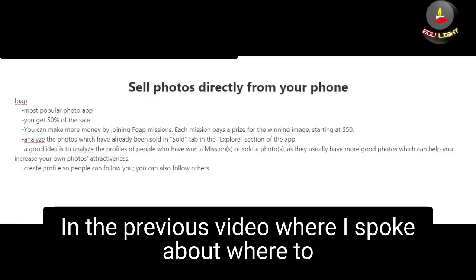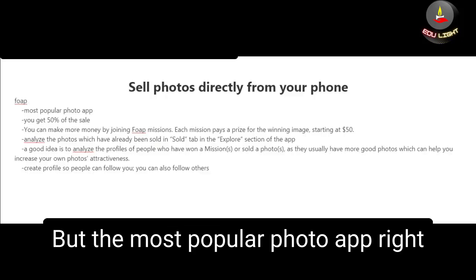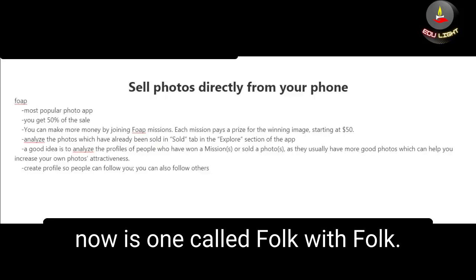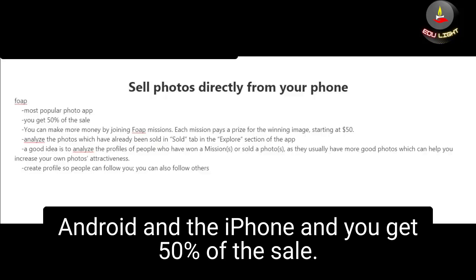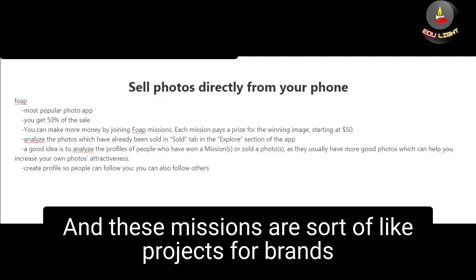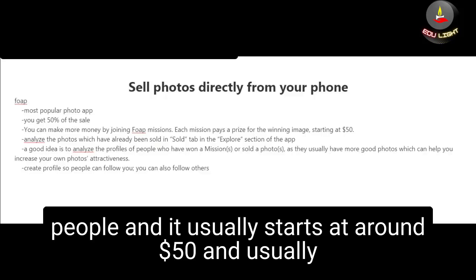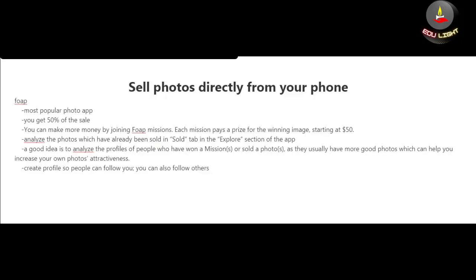You can also sell your photos directly from your phone. The most popular photo app right now is called Foap. You download it — it's available for both Android and iPhone — and you get 50% of the sale. You can also make more money by joining what they call 'missions' on Foap. These missions are like projects for brands and other companies, and if you win a mission they pay a prize which usually starts at around $50 but can be much higher.